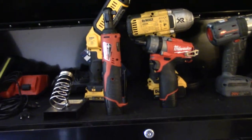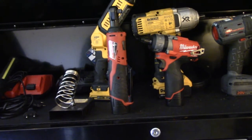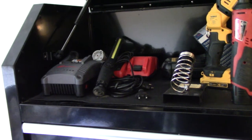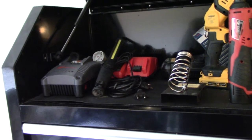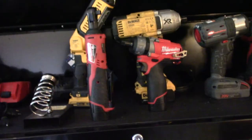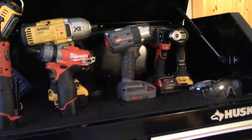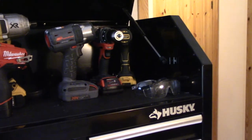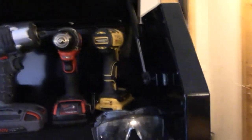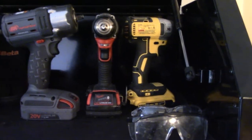I also have a 3/8 ratchet from Milwaukee M12 — I'm really happy with that one. On the side are my chargers. I haven't stuck to just one company because I wanted the best: the best impact was the DeWalt when it came out, and the best 3/8 was the Ingersoll Rand. I'm not pleased with the small DeWalt DCF866.